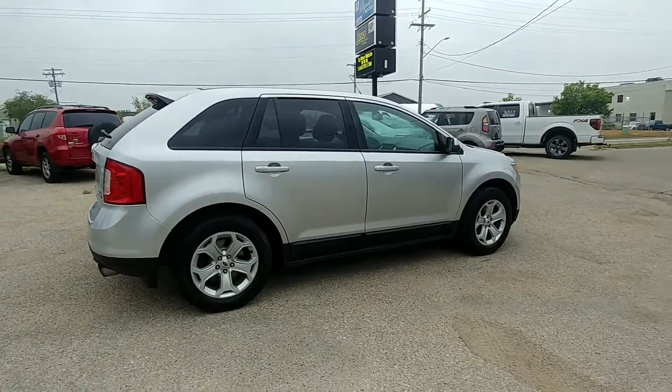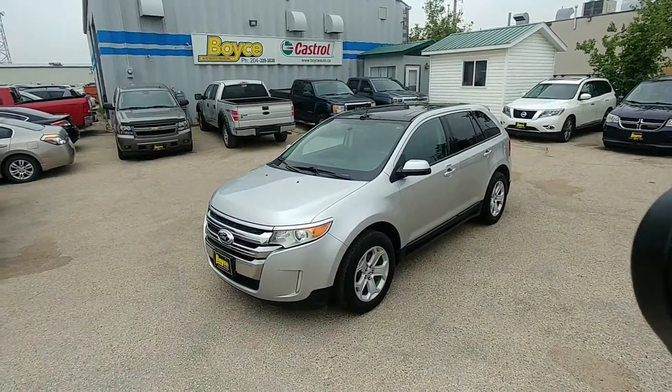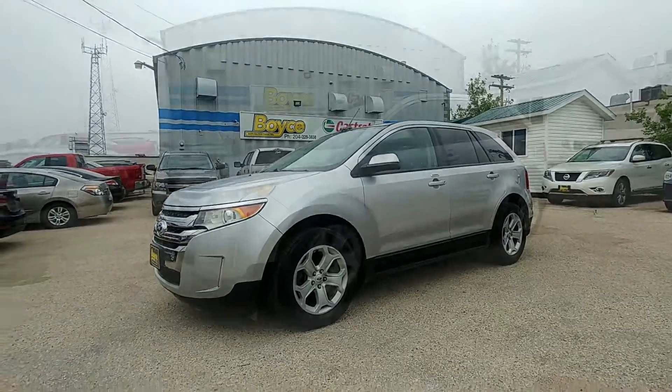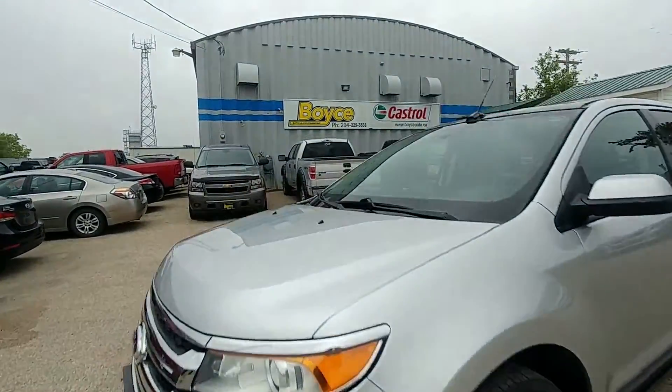To view this vehicle, come down to 1429 Clarence Avenue. Our phone number is 204-229-3838. Or you can visit voiceauto.ca. Thanks for tuning in today.